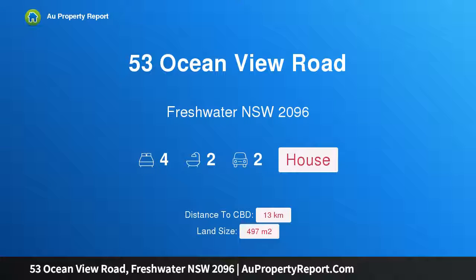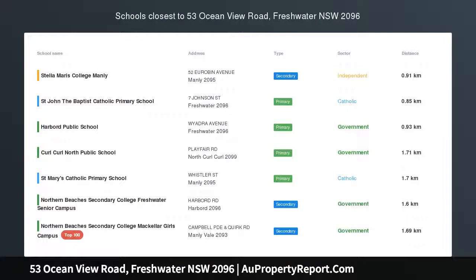Hi, I am glad to introduce Property 53 Oceanview Road, Freshwater NSW 2096 — a Beachside Trophy Home.